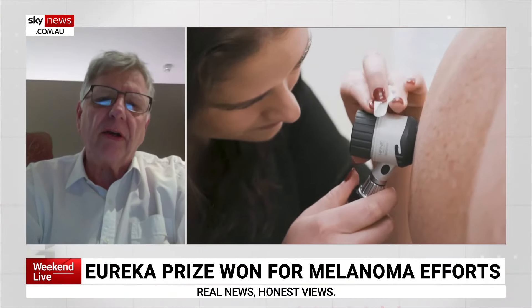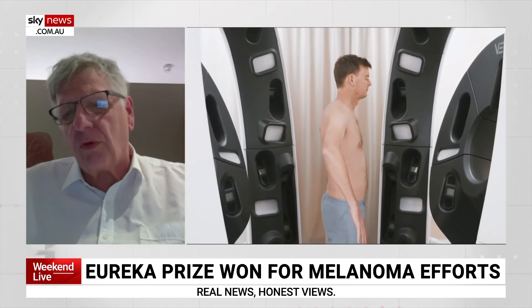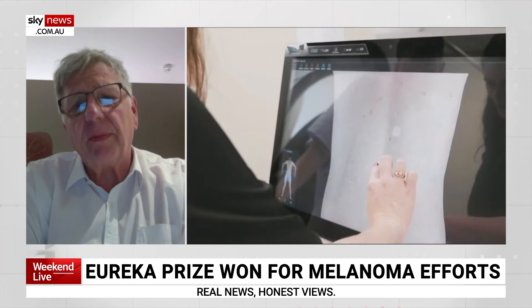How new is this technology and how widespread could it be used? It's actually relatively new. We received significant funding from the Australian Cancer Research Foundation a couple of years ago, and we are now building up a network across the eastern seaboard with a specific focus on regional and rural Australia. We have systems in place in Mount Isa, in Cairns, and down to Wagga Wagga and Wollongong. The idea is really to provide equity of access for people who have a high risk for melanoma.